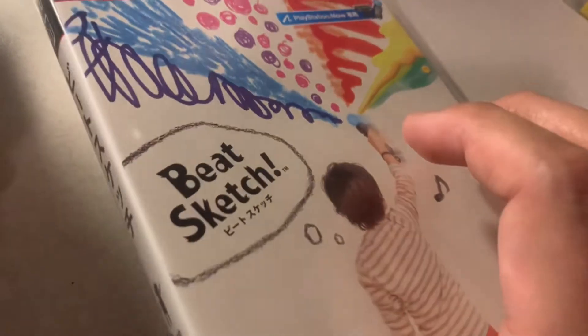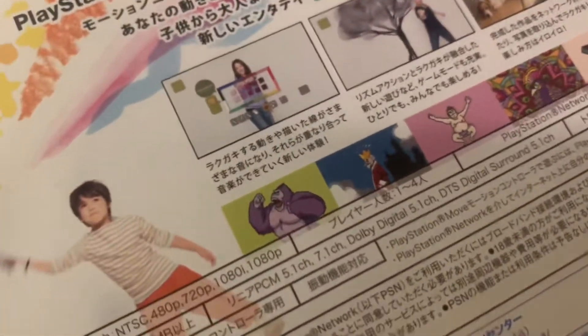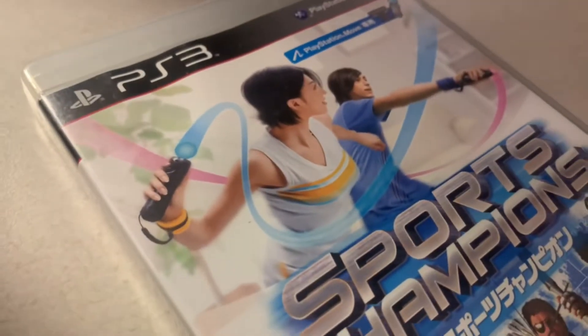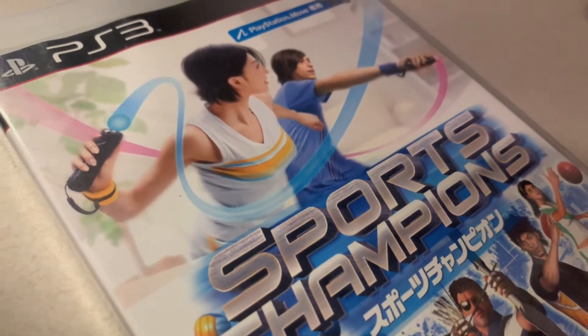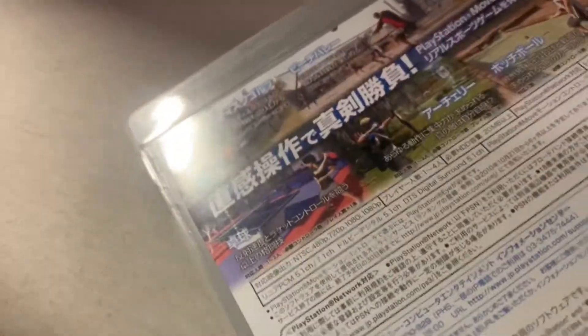Next I have Beat Sketch, which was only released in Japan. I think it may have come out in America but I don't remember a physical release — it's basically sketching using the PlayStation Move. I also got the Japanese version of Sports Champions as part of that same lot. I already have the American version though; I got that for free at a pawn shop.